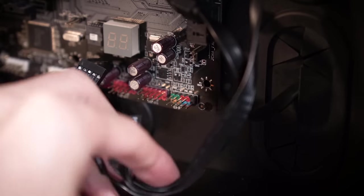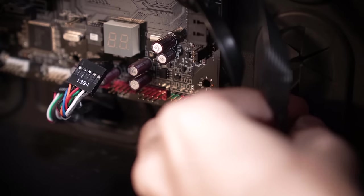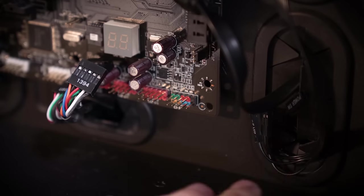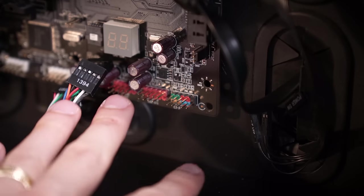By the way, his front panel looked all right — looked like it was wired correctly. So I don't think this is a case of the system just resetting itself over and over. Only bringing that up because we ran into that in a previous Fix or Flop episode. This seems okay.